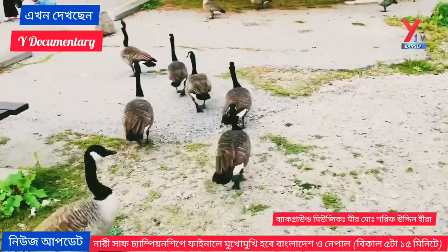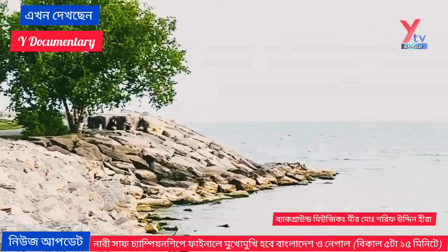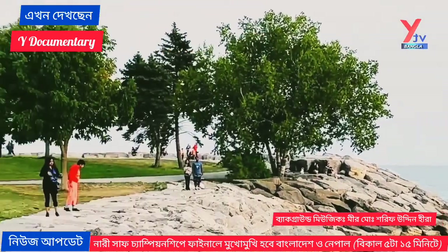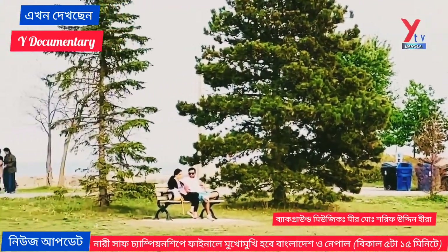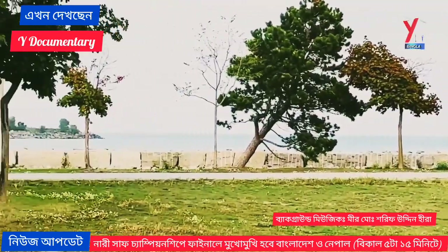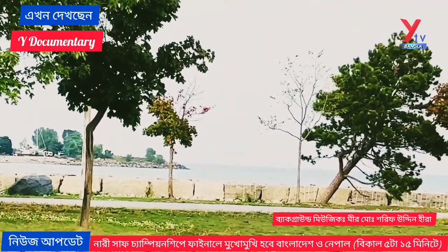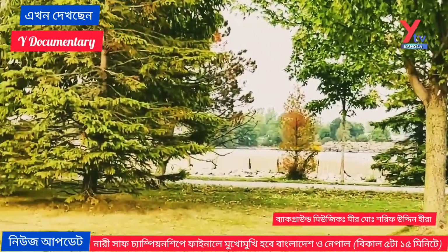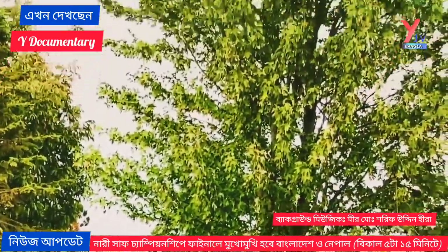Bluffers Park and Beach is definitely a place to gather with family and friends in the summer time. With so many outdoor activities, this place offers a fun time for people of all ages. If you are looking to feel like you are on a vacation without leaving the city, Bluffers Park is the perfect place for you.